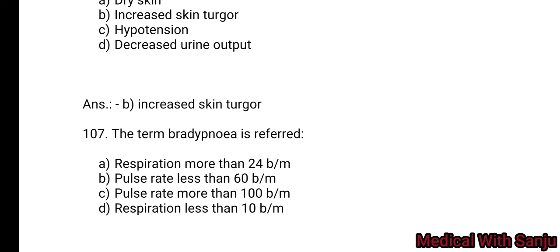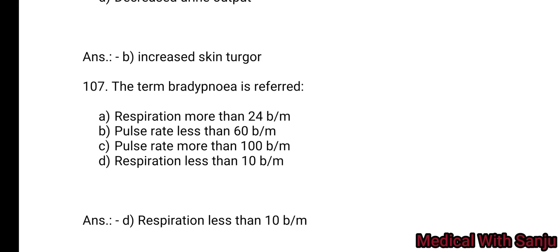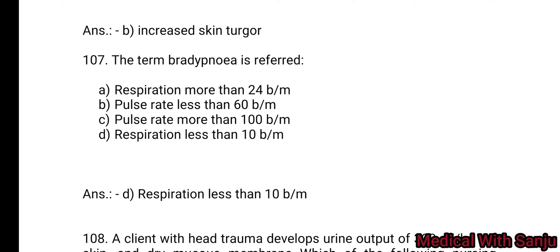Question 107: The term apnea refers to: Option A: respiration more than 24 per minute. Option B: pulse rate less than 60 per minute. Option C: pulse rate more than 100 per minute. Option D: respiration rate less than 10 per minute. Normal respiration rate is 16 to 21.